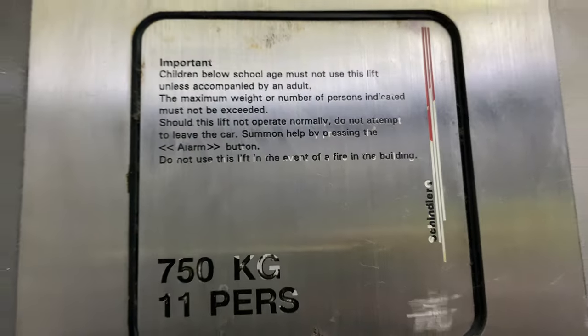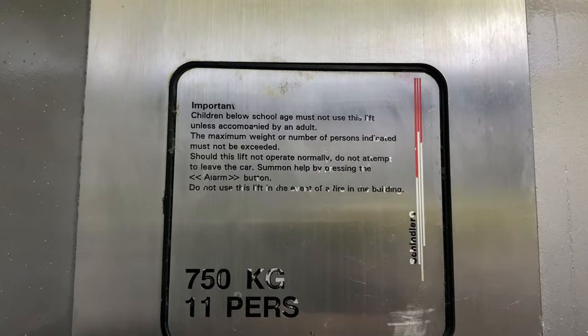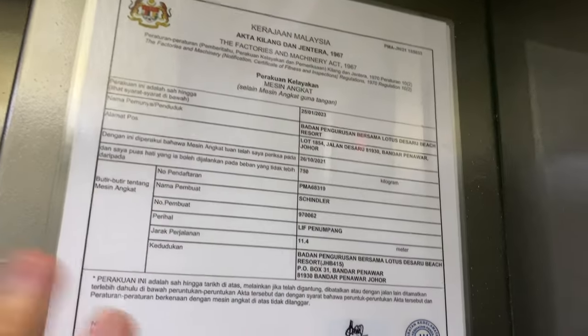Floor 4. Close. 750 kilograms, 11 persons — clearly using 68 kilograms per person system. It's a Chandler label lift certificate.